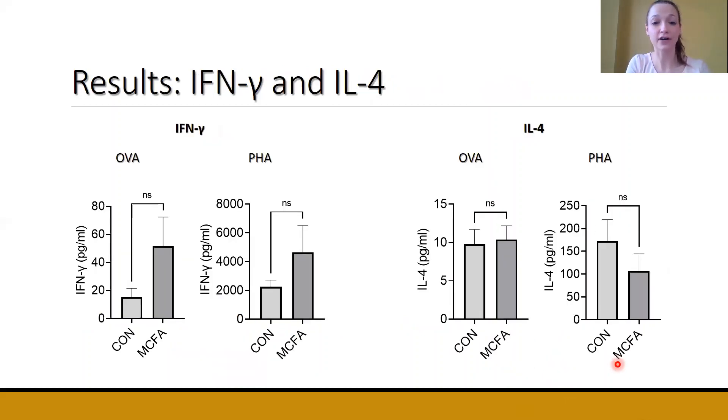Looking at cytokine data, we specifically examined interferon gamma and IL-4. For interferon gamma — one chart showing cells exposed to ovalbumin, and another showing cells exposed to PHA — we didn't see any significant treatment differences, but MCFA calves had a numerical increase in interferon gamma when exposed to both ovalbumin and PHA. For interleukin-4 (IL-4), we didn't see any treatment differences for this anti-inflammatory cytokine between our treatments.